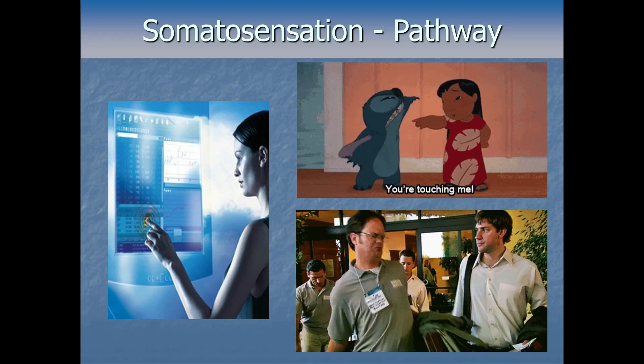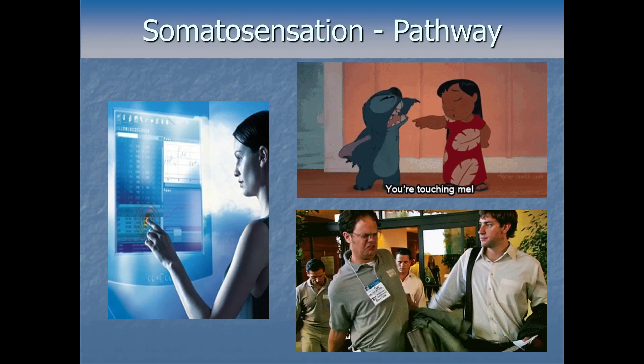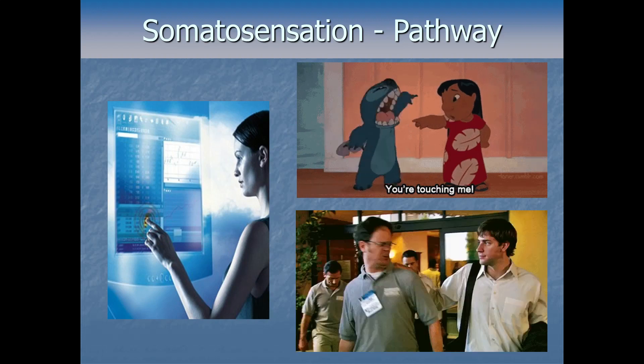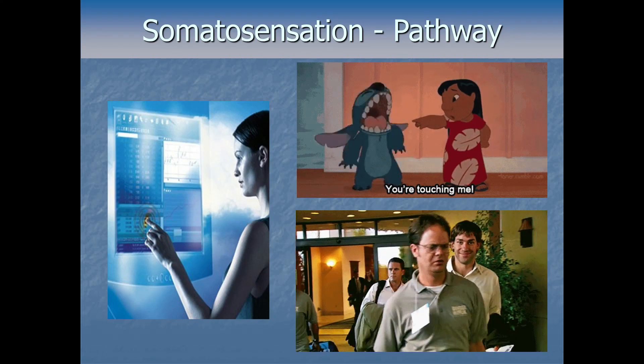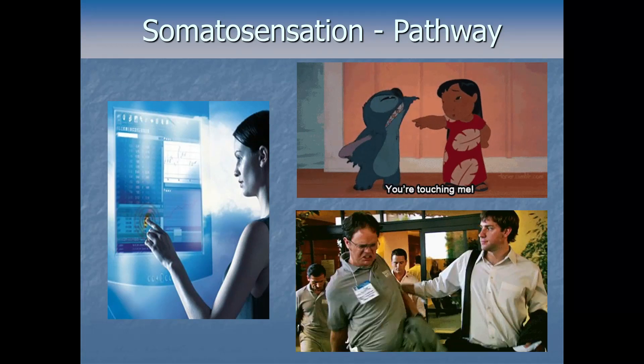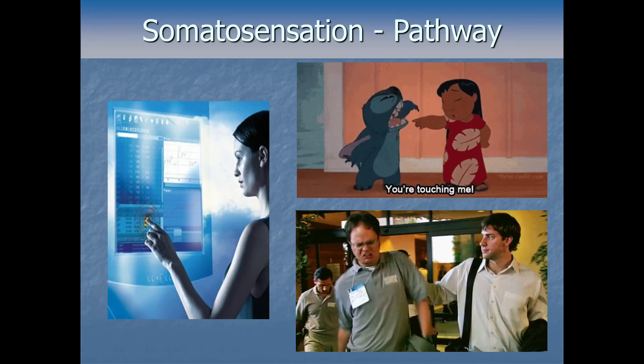We'll wrap up this video here. In the next video, we're going to dive deeper into the specific topic of touch perception and haptics — sometimes called active touch — like when you're moving your hand along something to figure out what it is.